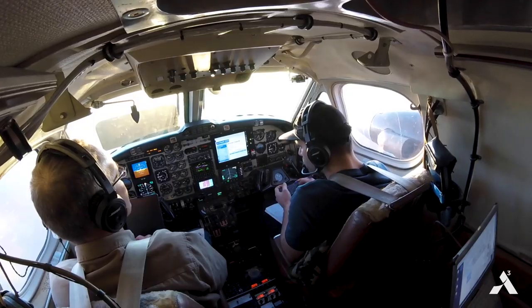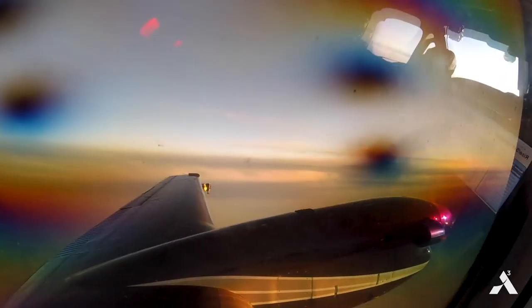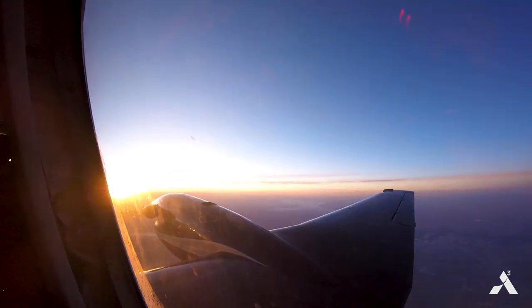Our flight plan is we basically go up as high as we can on the aircraft, then we maintain altitude and continue straight level flight for about 280 nautical miles. We make a U-turn and we come back.